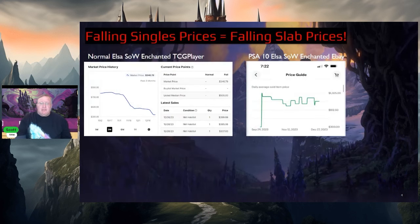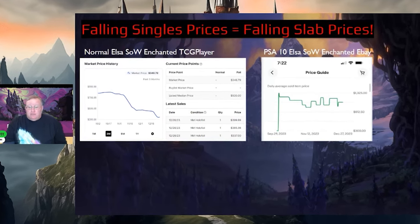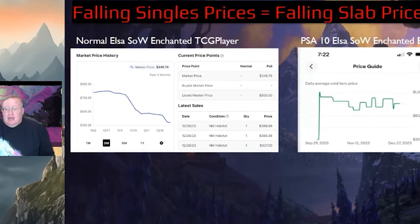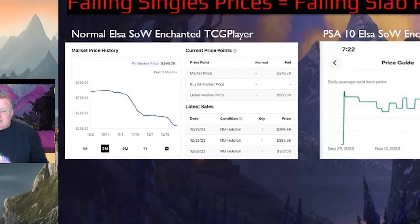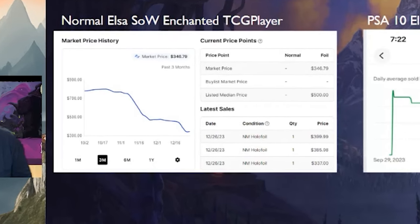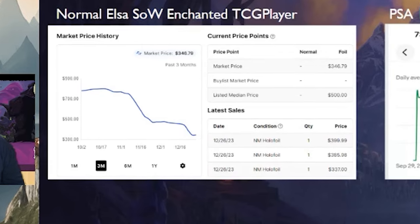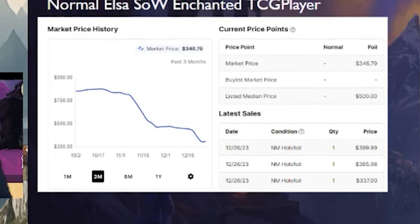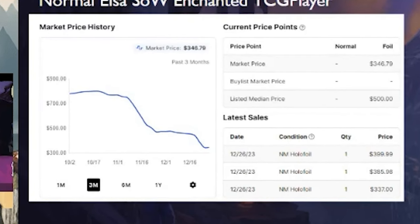Let's take a look at what these prices are, because I think a big misconception is that grading a card automatically keeps its value at an extremely high level for all time — and I want to let you know that's simply not the case. On the left-hand side is the chart of the normal Elsa Spirit of Winter Enchanted. About 90 days ago it was way higher, around $800, peaked close to $1,000 market price, and now you can get them for $350 to $375.